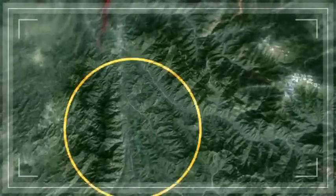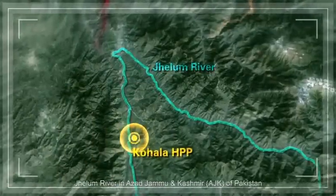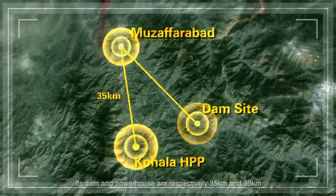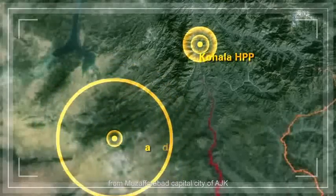Kohala Hydro Power Project is located in Jhelum River in Azad Jammu and Kashmir, A.J.K., of Pakistan. Its dam and powerhouse are respectively 35 km and 30 km from Muzaffarabad, the capital city of A.J.K., and its powerhouse is 85 km from Islamabad.